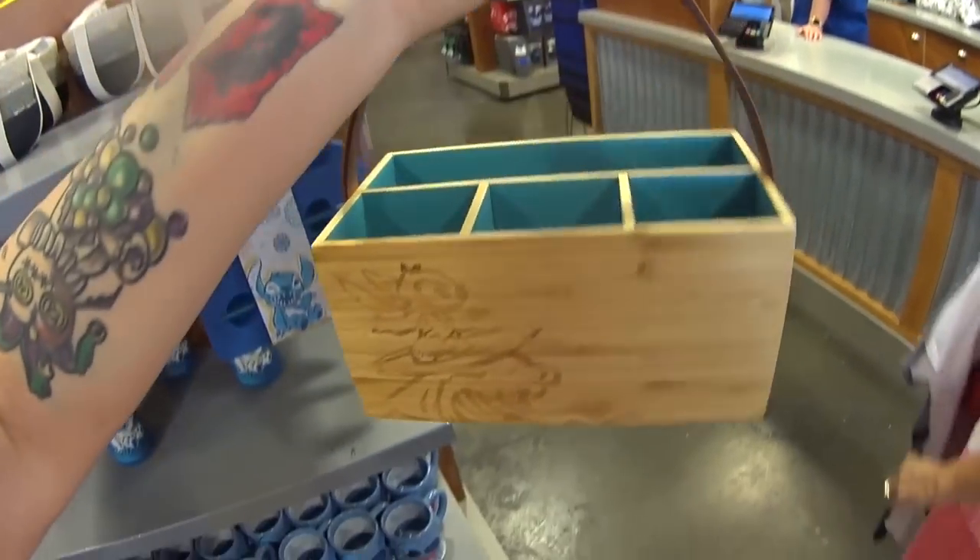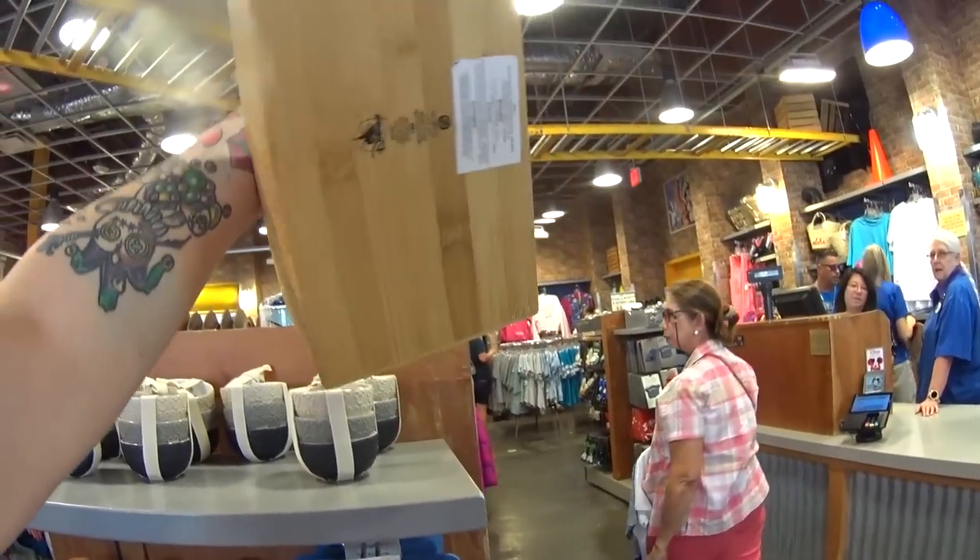It has a handle and it's a box — I guess for utensils or something. You could do a lot of stuff with it. It is only $14.99 instead of $39.99.